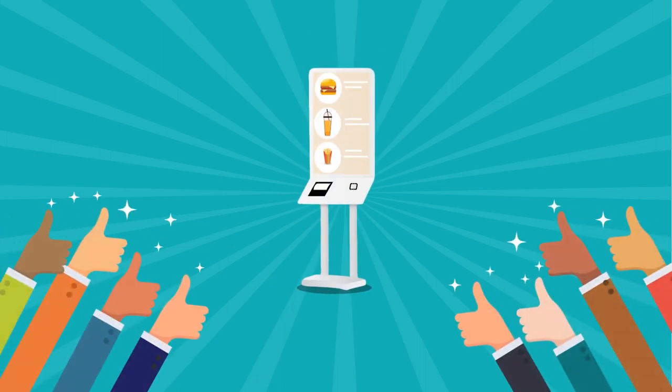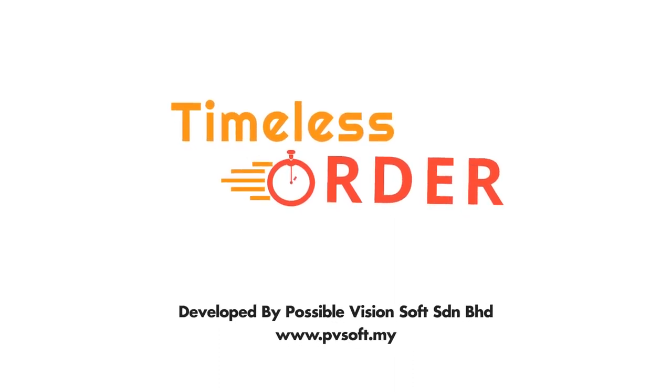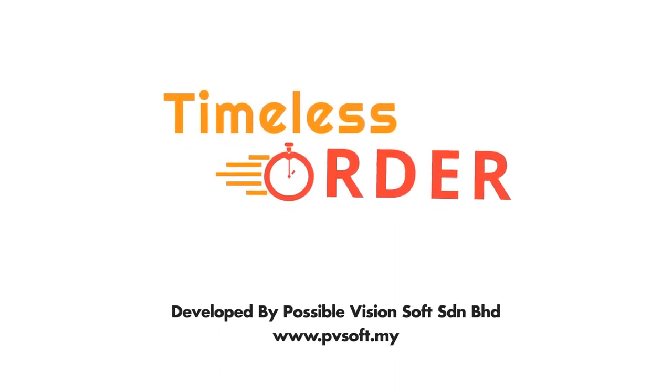Delight your customers, grow your revenue and get your self-order kiosk now. Visit www.pvsoft.my for more info. Thank you!